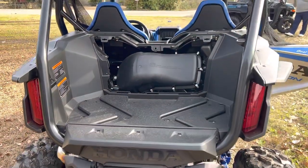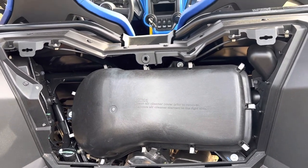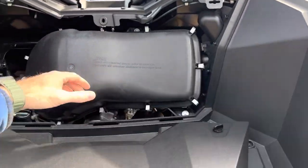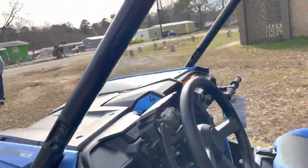We pulled this little cover off — you guys can see very easy access, very easy to get off. You guys can get to the airbox and do your little changes, all that kind of stuff. Now we're going to talk about the intelligent four-wheel drive system.